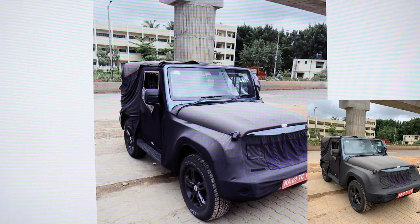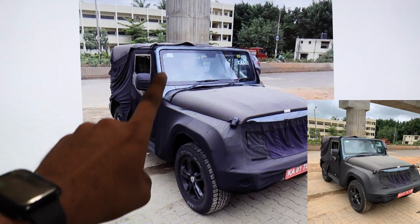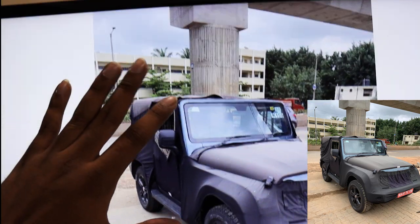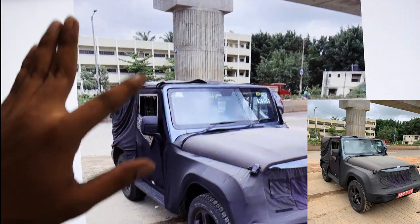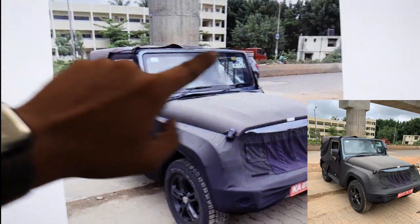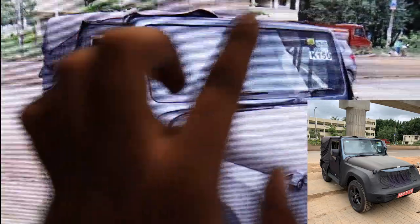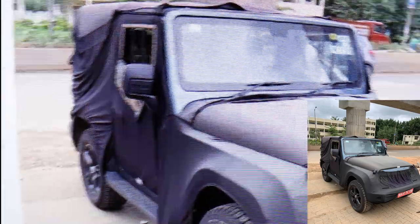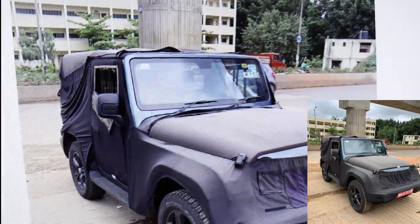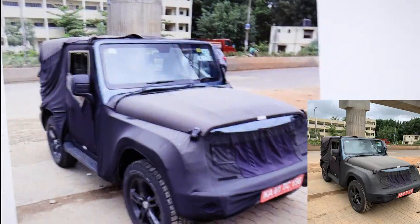The first change I've noticed is that the front windshield no longer has the old rubber beadings. A lot of owners of the previous Thar complained of water leakage seeping in through the rubber beadings during rains and car washes. Mahindra has gotten rid of them and replaced them with full-stretch glass — a very good move that should lead to a lot less water leakage into the vehicle.